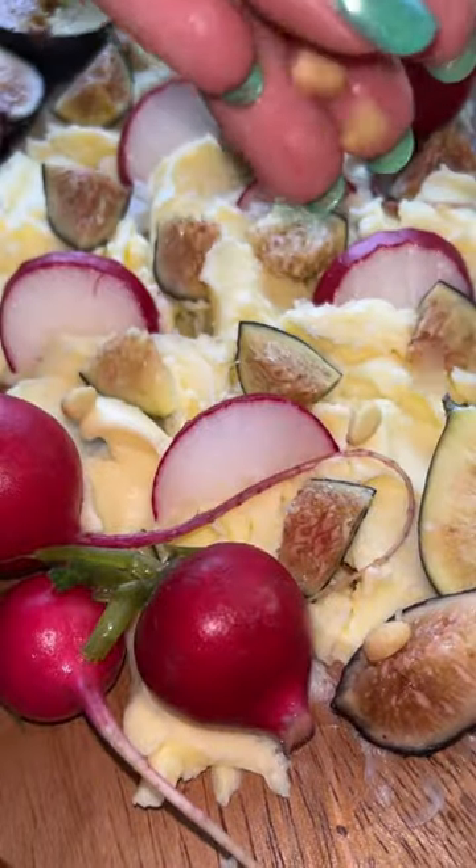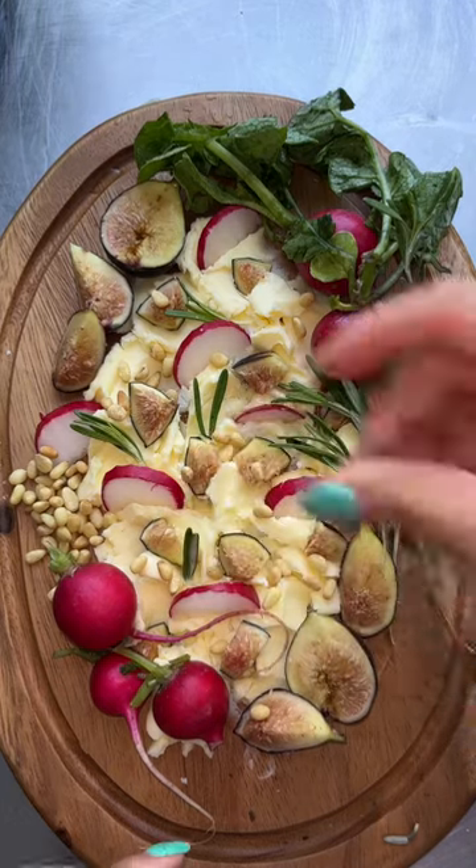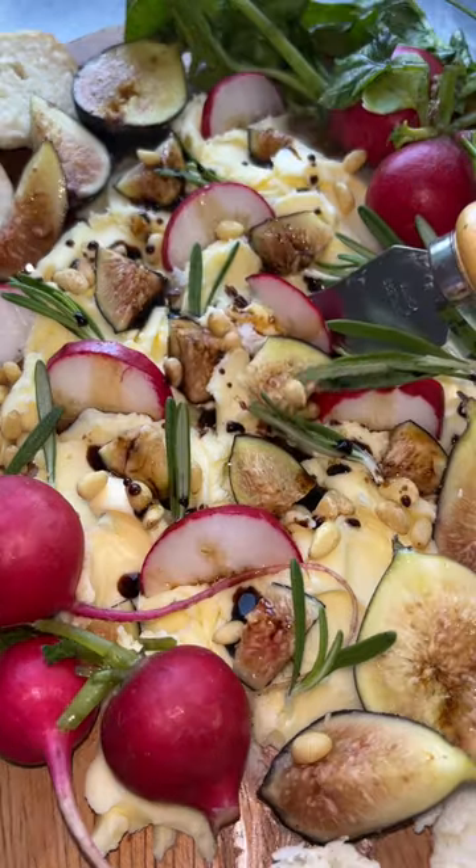The key to a really beautiful spread is to create little pockets of ingredients, so I'll place a little pile of pine nuts here and gather like ingredients. Balsamic vinegar adds a beautiful tart finish for the perfect balance of flavors.